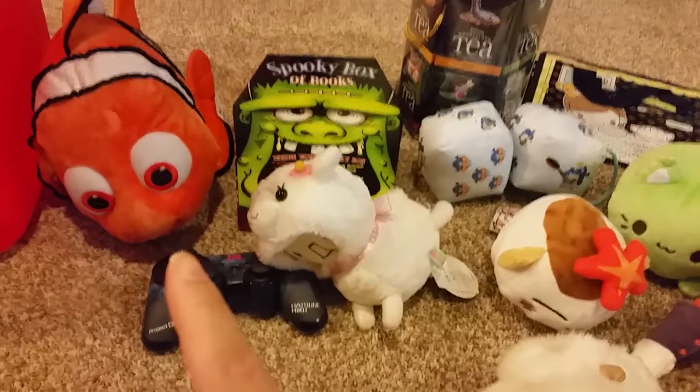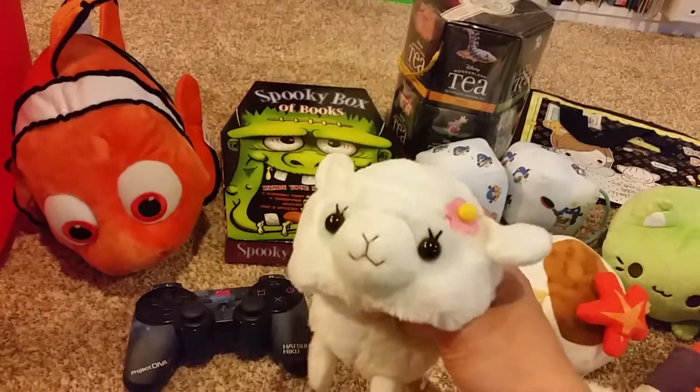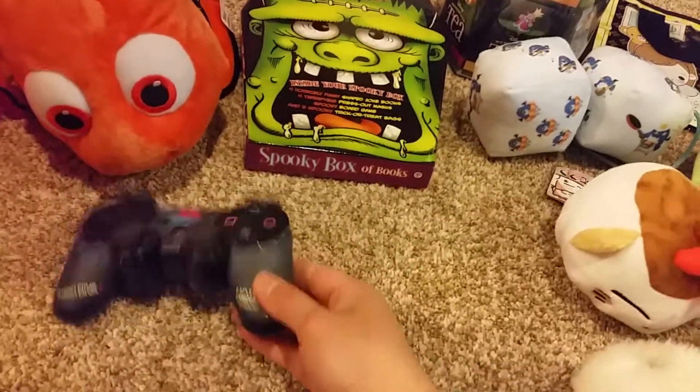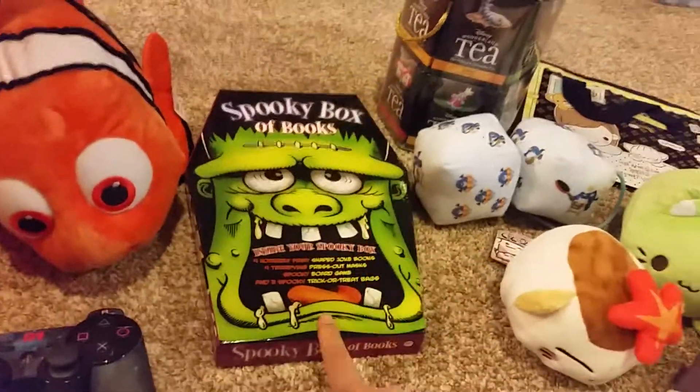I found my Nemo plush. This weird alpaca thingy — I'll probably won't keep this one. My PS2 or PS3 controller — this thing I'll probably get rid of.